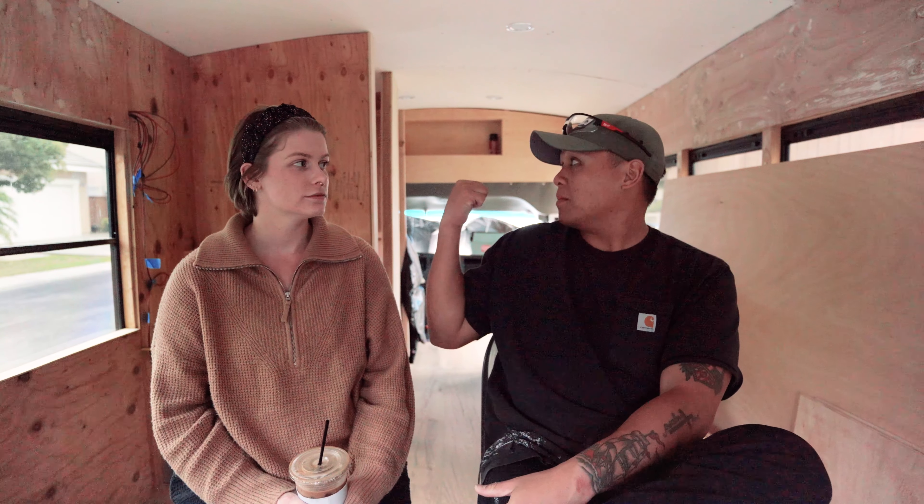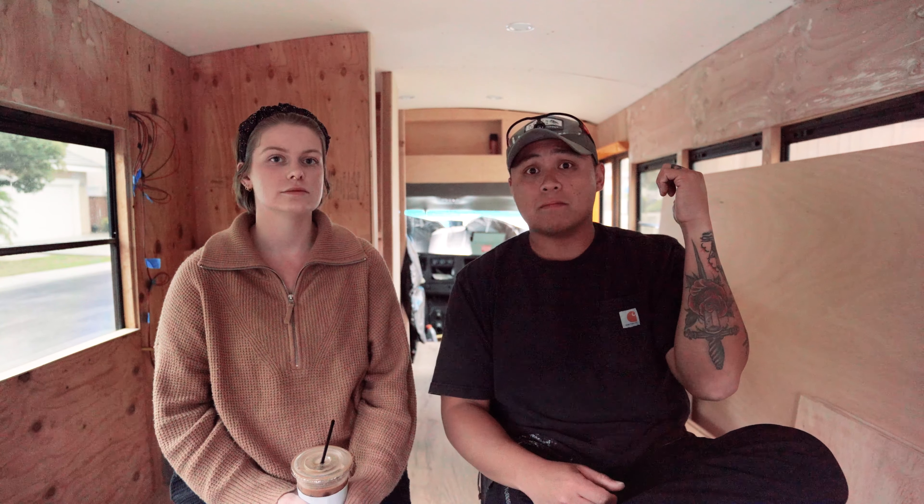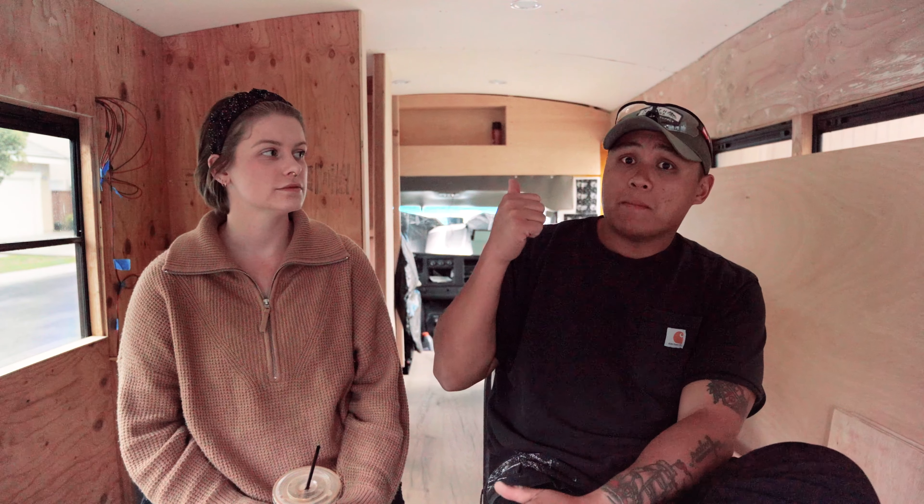The only thing we have up right now is there, and both of our seats for the dinette are already made. It doesn't seem like we've done a lot, but we've done a lot of the little things to continue on. I ended up putting on that back piece right there, and there's still a little space I have to cut. This is the main thing that really took us time to figure out.